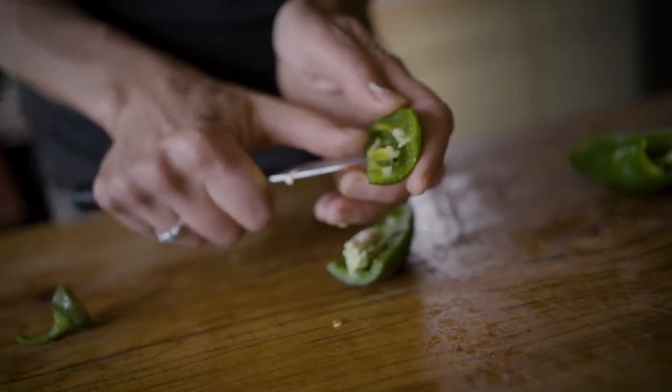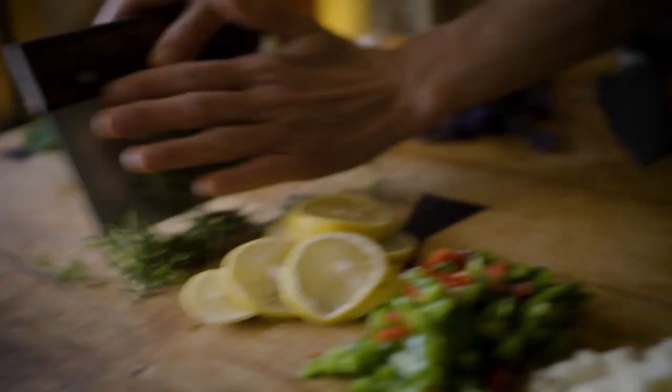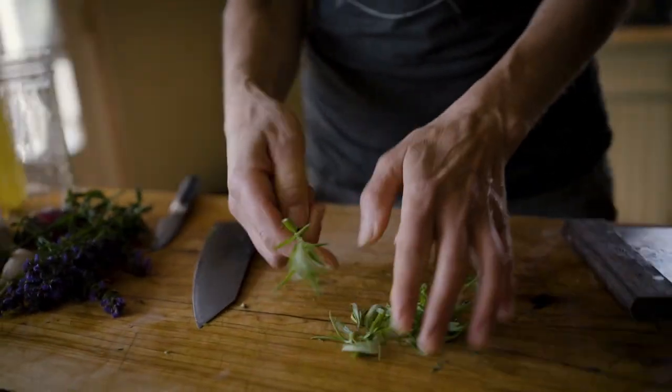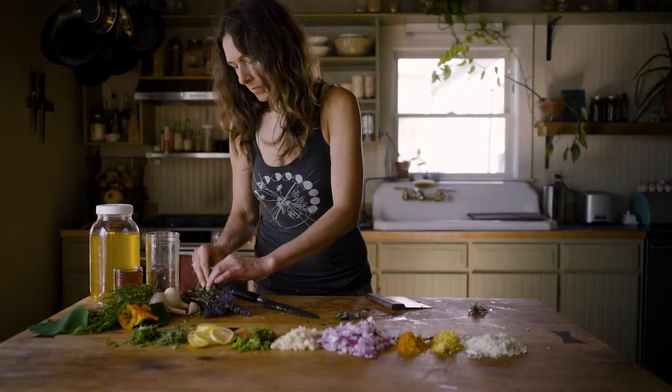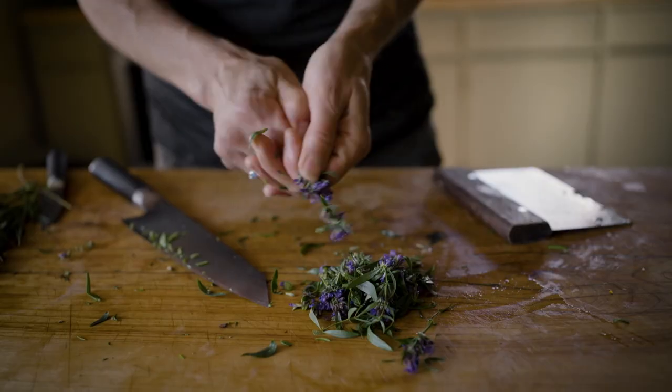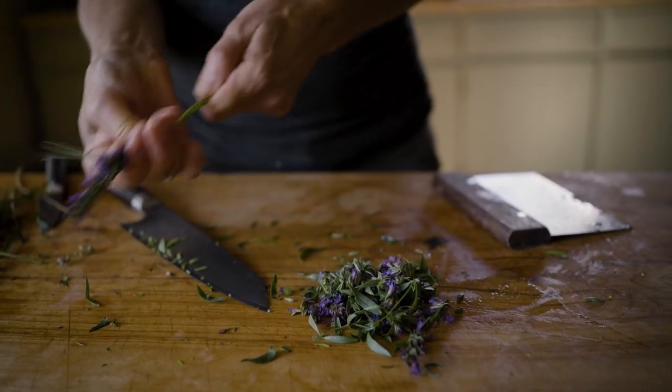And then you can alter and add some things that you have growing. For instance, I love bringing in the savory flavors of rosemary and thyme — these are antiviral and antibacterial herbs. I like to use hyssop; this is another fabulous herb. It's an expectorant — it can help break things up in the chest and get them out.